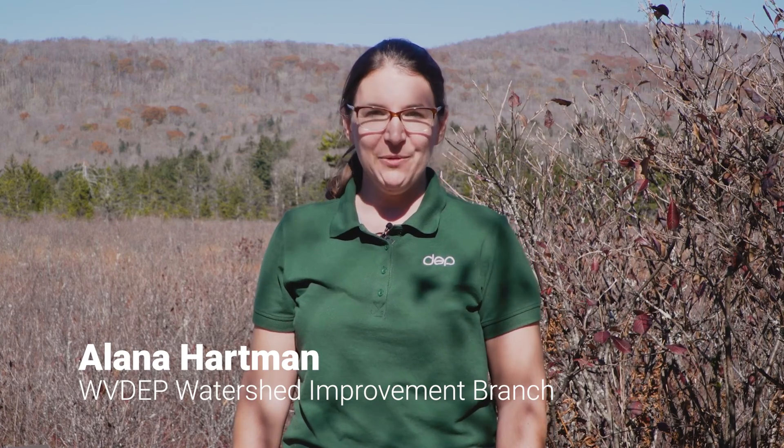I'm Alana Hartman. I work for the West Virginia Department of Environmental Protection based in Romney, and I'm a Potomac Basin Coordinator.